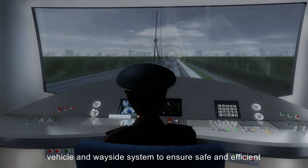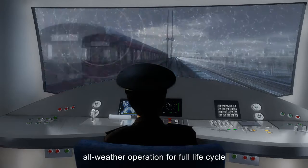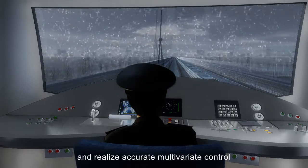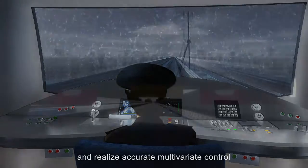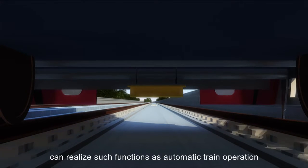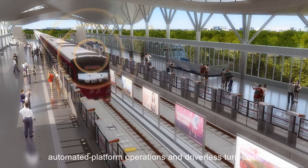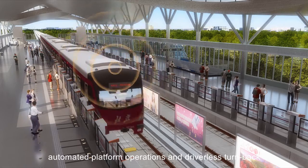The train control system requires coordinated control between driver, vehicle and wayside system to ensure safe and efficient all-weather operation for full life cycle and realize accurate multivariate control. The ATO system developed by TCT can realize such functions as automatic train operation, accurate train stop, automated platform operations, and driverless turnback.